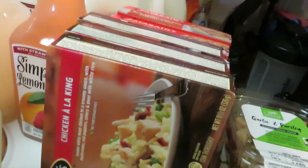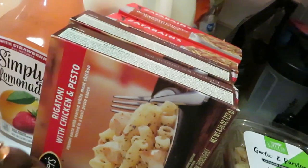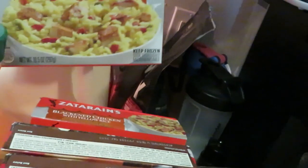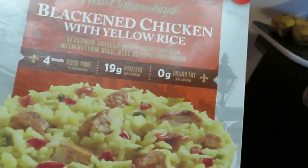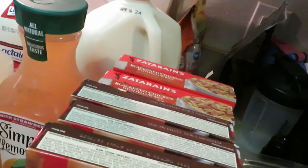Stouffer's is three for ten — I grabbed the Chicken a la King, which I love, and two of the Rigatoni with Chicken Pesto for the girls. Also the Zatarain's, which is very rare, but they are BOGO this week. I got the Blackened Chicken with Yellow Rice — it is my favorite. Don't forget the Zatarain's are BOGO this week.